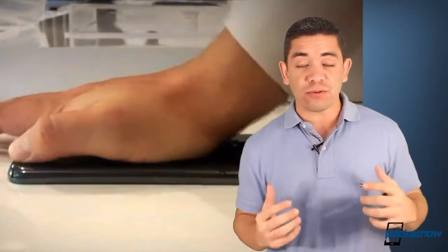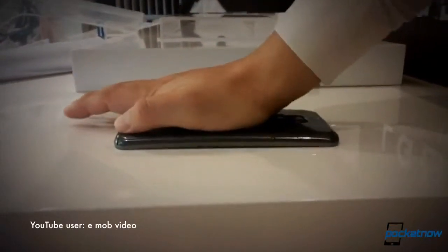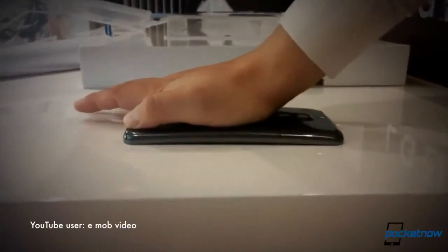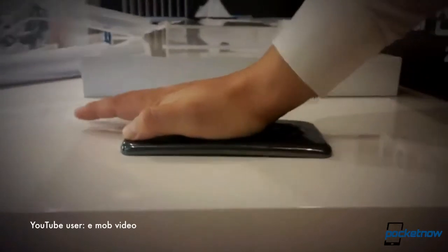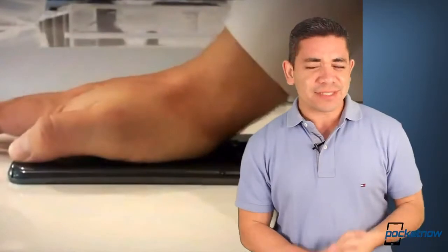Now let's talk about the LG G Flex. For those of you who thought this phone was just a curved phone like the Galaxy Round — that's what I was thinking, actually — we have some videos now that show the phone is not just curved. You can also bend the thing: put it on a table, push it down, and watch the video to see absolutely everything you can do with it.